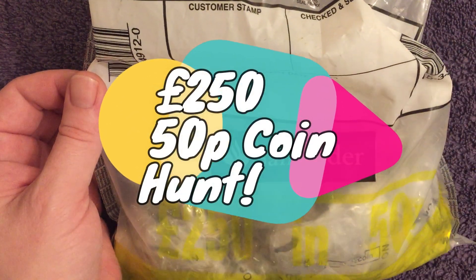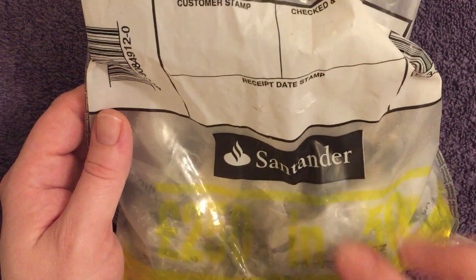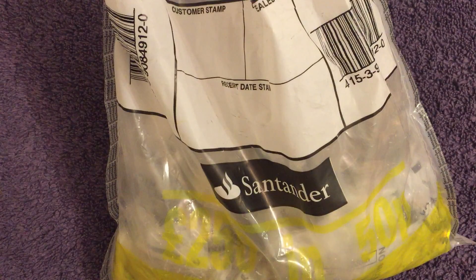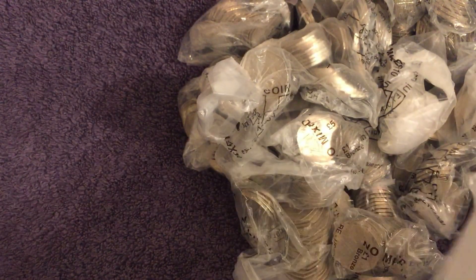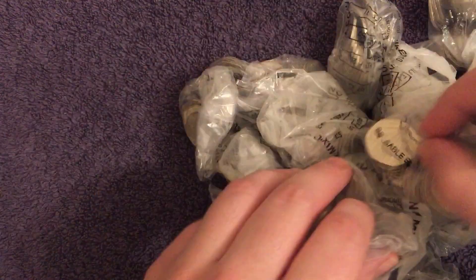Welcome back to the channel — we're on the 50p coin hunt again today. We've got 250 pounds in bagged-up bags, not sealed bags unfortunately, but last time we had these sort of bags we found three Olympics. Hopefully we can have some similar luck today. Just one Olympic needed to complete the collection — it's actually the Paralympic wheelchair rugby. Other than that we still need the Kew Gardens, just those two to finish the whole collection off.